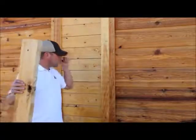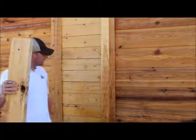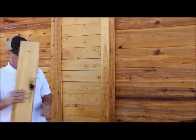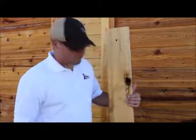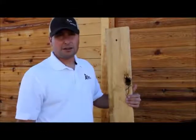Here's another example of the Port Orford Cedar. You can kind of see it against the Western Red. It is definitely a little lighter color, but it's been a super popular product for us. We've had a lot of luck with it. Great savings, and it'll last a long, long time.